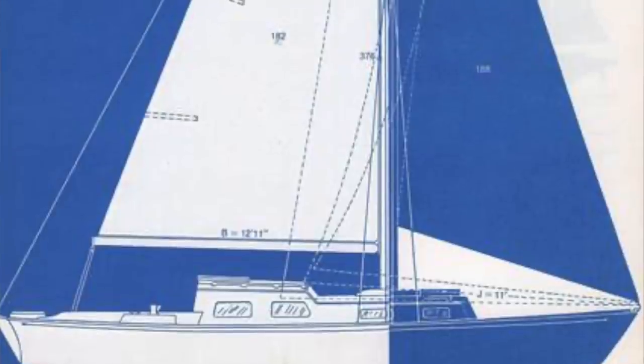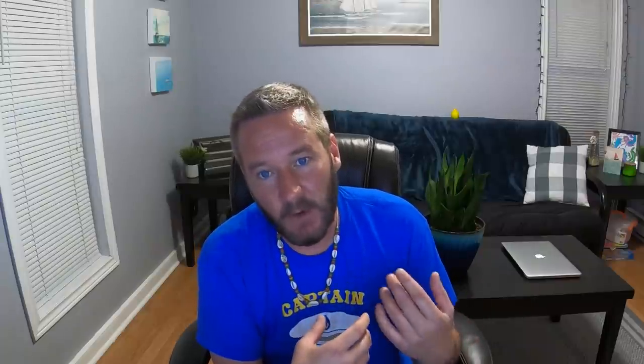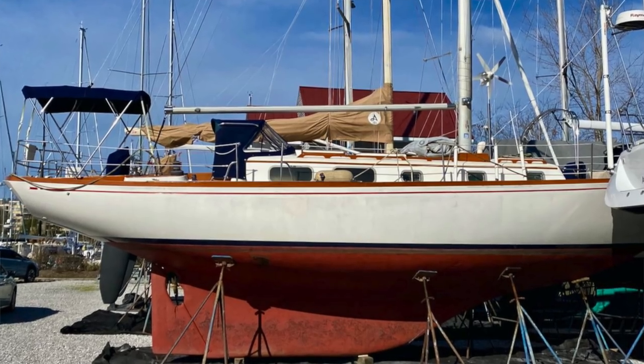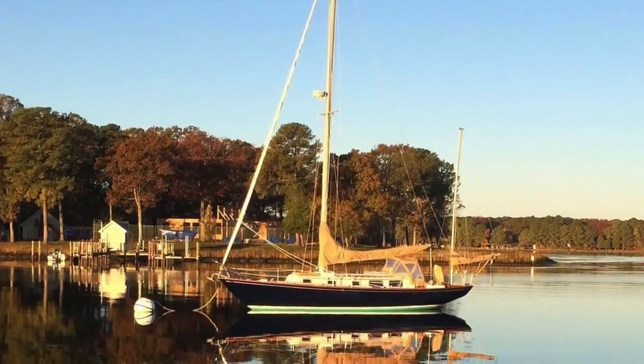The Bristol 27 started to take off and Clinton Pearson changed Sailstar's name to Bristol Yachts. They built boats on a property Clinton owned in Rhode Island, in a very large barn, with a small marina and travel lift across the way — and Clinton's own family home on the property too, so not much of a commute. Bristol has three chapters of boats. The early boats were designed by legendary designer Halsey Herreshoff. Clinton Pearson did not mess around when it came to designers — from Alberg to Herreshoff, and later on there's even more.